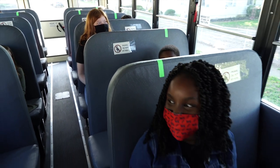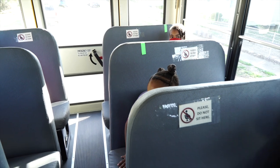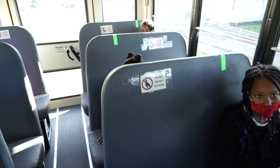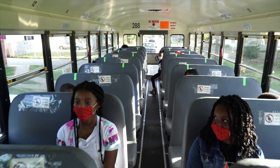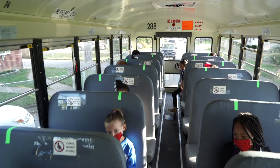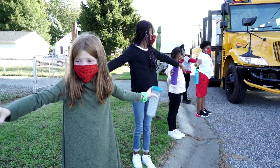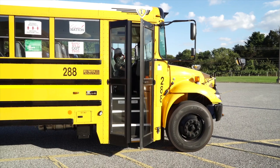To maintain three feet of distance on the bus, one child will sit near the window in one seat while another will sit near the aisle in the seat in front of them. This means about 23 to 27 students will be on one bus depending on its size, along with the driver. All bus riders will be told their bus number and pickup and drop-off times before school starts.